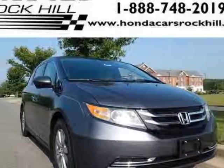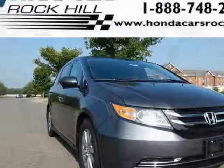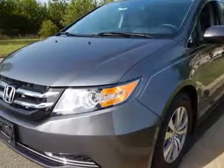Look at this new 2016 Honda Odyssey. For your protection, this vehicle has a full factory warranty.